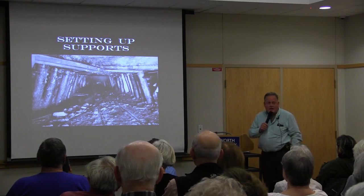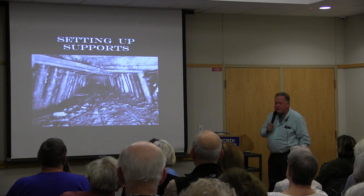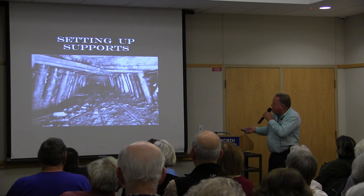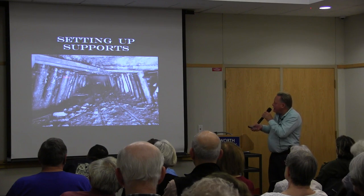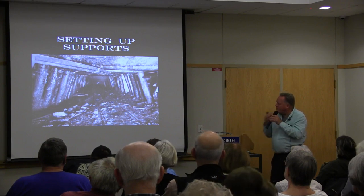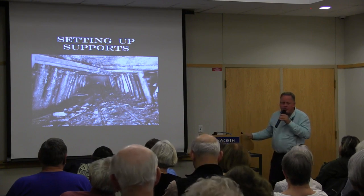With the abundance of wood around — at least initially — they shored up the ceilings and walls with logs, which you can see in this image. Those logs are still down there, but with the mines now filled with water, the buoyancy helps support some weight. However, after 70 to 100 years, they are slowly rotting away.